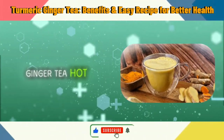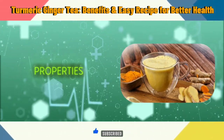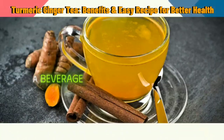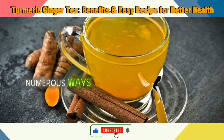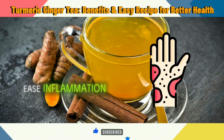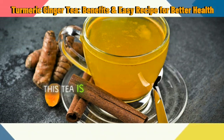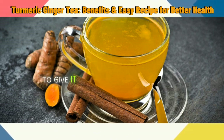Enjoy your turmeric ginger tea hot and savor its comforting warmth and therapeutic properties. Turmeric ginger tea is not just a beverage — it's a natural remedy that can enhance your health in numerous ways. Whether you're looking to support your immune system, ease inflammation, or simply indulge in a delicious and soothing drink, this tea is a fantastic choice. We encourage you to give it a try and experience its benefits firsthand.